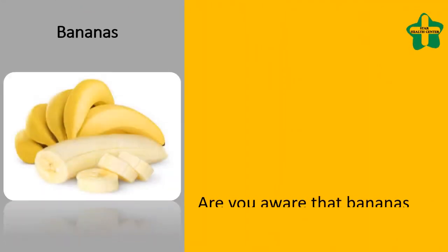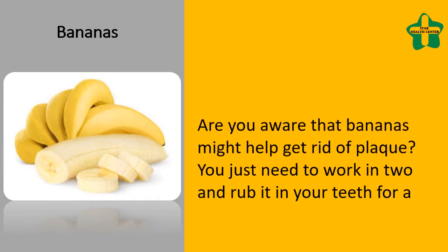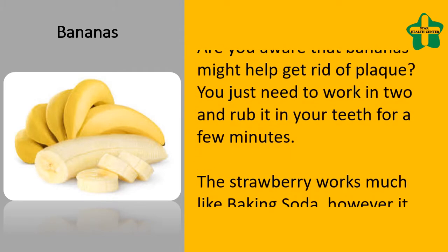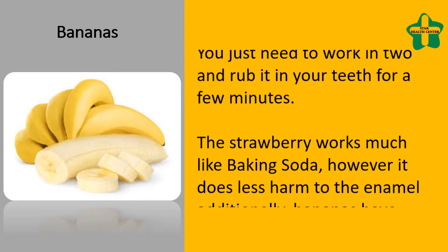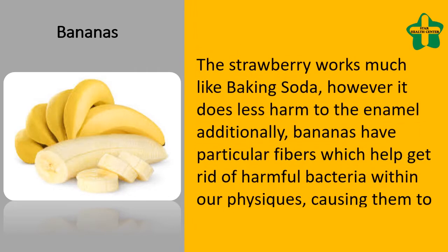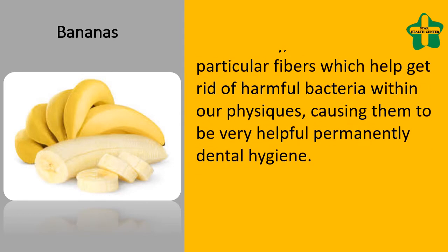Are you aware that bananas might help get rid of plaque? You just need to cut one in two and rub it on your teeth for a few minutes. It works much like baking soda, however it does less harm to the enamel. Additionally, bananas have particular fibers which help get rid of harmful bacteria within our bodies, making them very helpful for permanent dental hygiene.